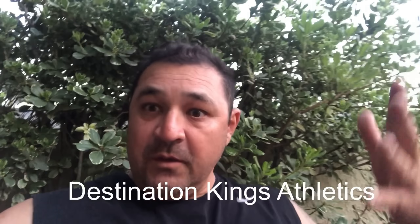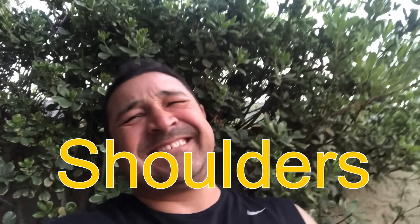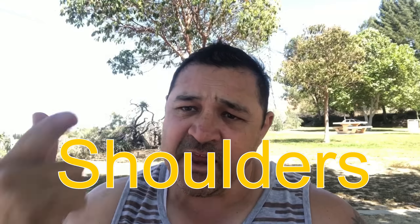What's up YouTube, Albert Silva representing Destination Kings Athletics. If you want to put on muscle and you don't know how, you've come to the right channel. I'm gonna show you how to put on muscle, how to pick up that stubborn fat, and show you guys how I do it step by step.